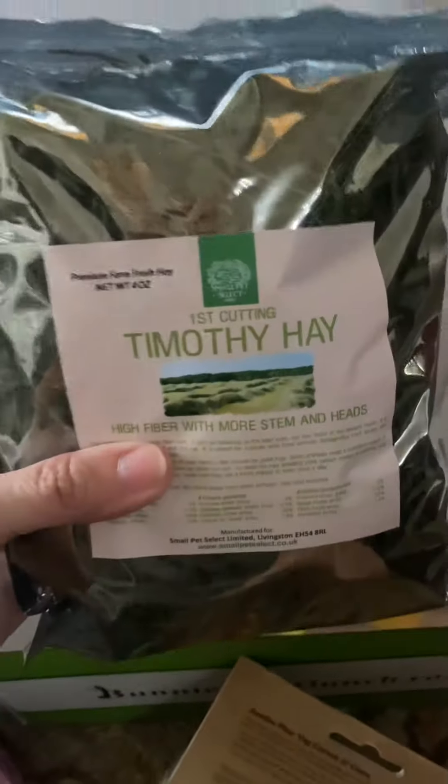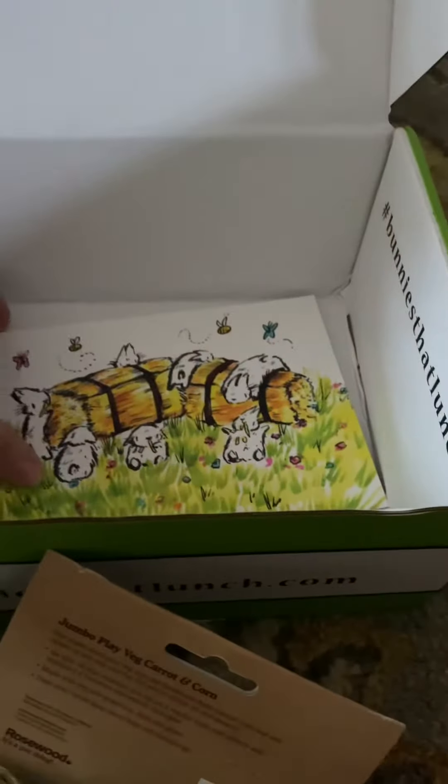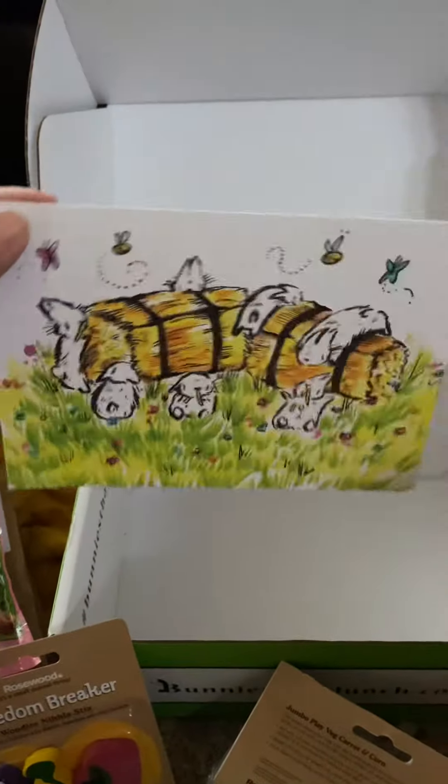And some Timothy Hay. Artemis loves Small Pets — it's his favorite. And then he has his Boredom Breakers too. And of course these adorable cards that we just truly love. He collects them all.